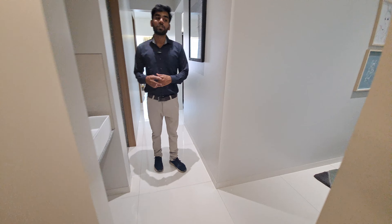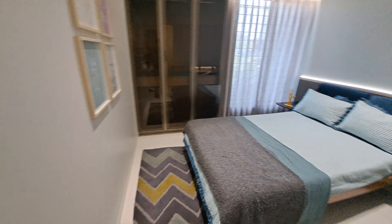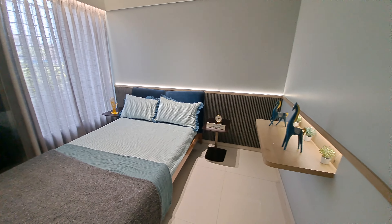That is your balcony, size 8 by 4, and you are getting anti-skid flooring. This is your child's bedroom, size 10 by 10, and here you are also getting a window and grills for child safety.